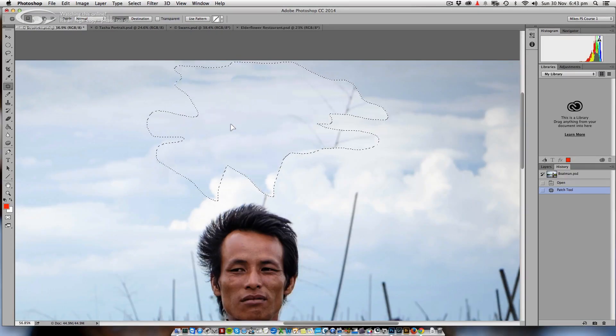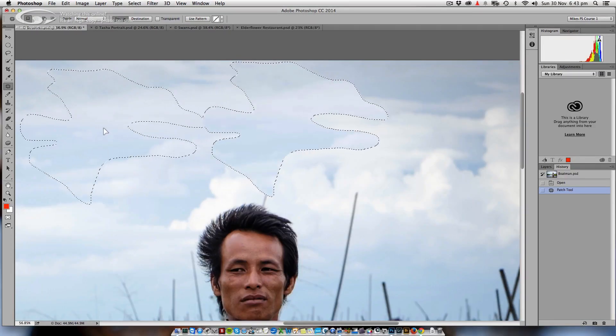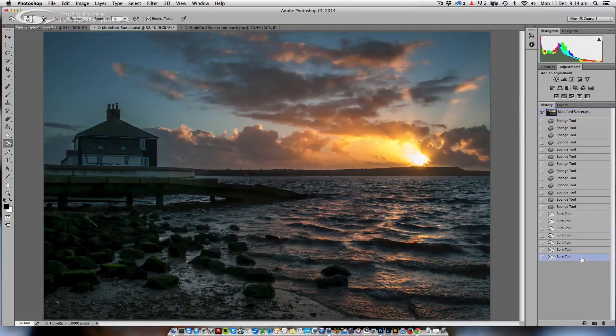Photoshop isn't about fakery and cheating. Our eyes and brains see things differently to our cameras, and that makes photography a two-step process. First you capture, then you bring it to life in Photoshop.